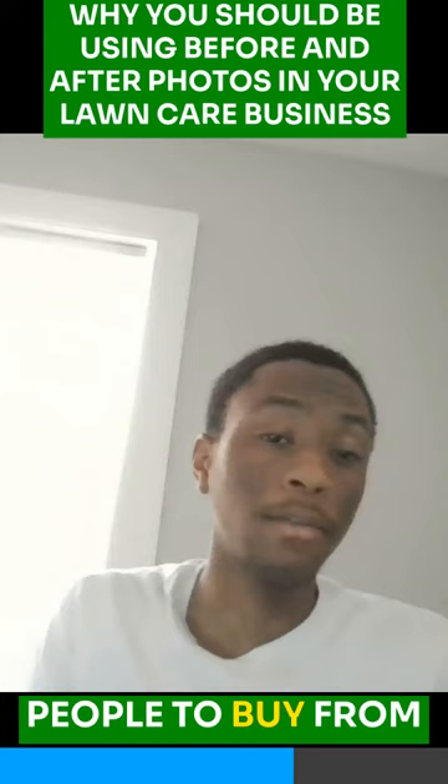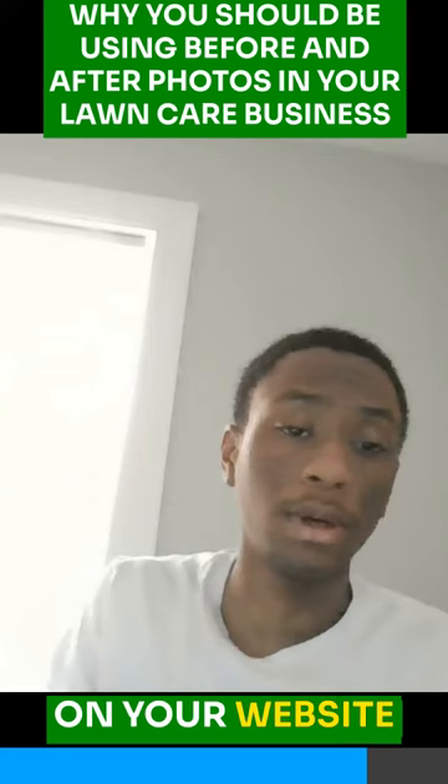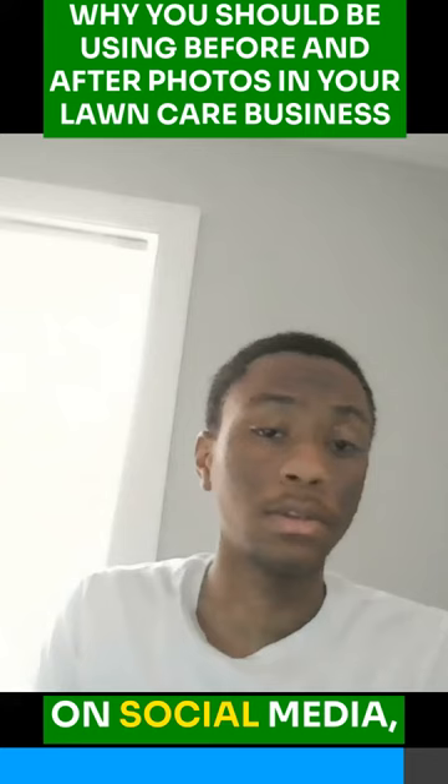I say for every client, take a before and after picture so you can just have a bunch of content stacked up. You could put a gallery section on your website and put all your before and after images there, and start reposting them on social media by adding some keywords — that could also boost your SEO. And you're going to start getting engagement off that.